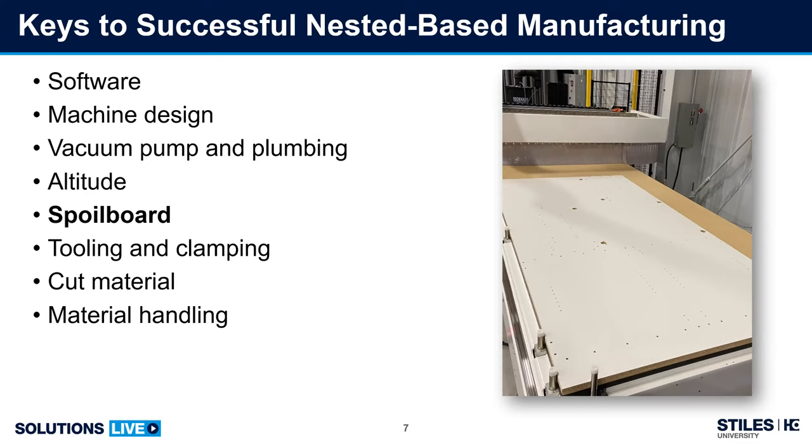Spoilboard care and material used — also a really important piece of this puzzle. Tooling and clamping: the correct tool can make a world of difference to the quality and productivity of the machine. Don't ignore the tool holders. Material type to be cut — surface material, core type, and orientation can all affect nesting efficiency. And material handling: innovative ways to reduce chip-to-chip time with less operator handling, allowing the automation to pace productivity.